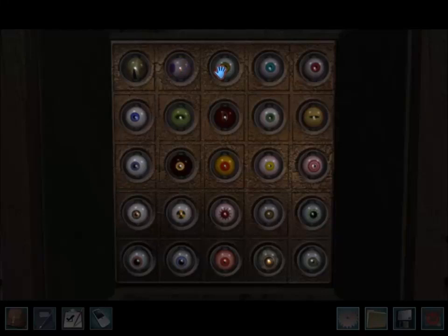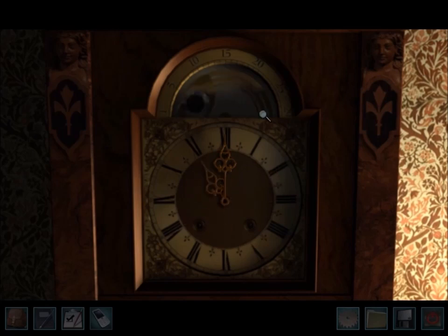There are 25 eyeballs to find in Legend of the Crystal Skull. If you're missing one, you can easily identify which one you're missing by looking at the cabinet, because each eye goes in a specific spot. For example, the first three spots in the cabinet are for the three eyeballs from the grandfather clock.